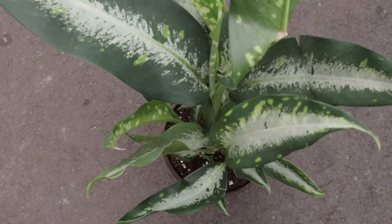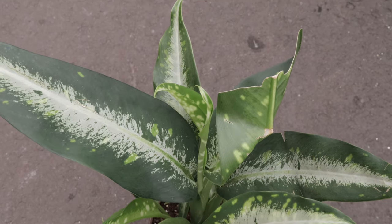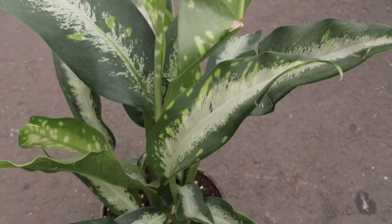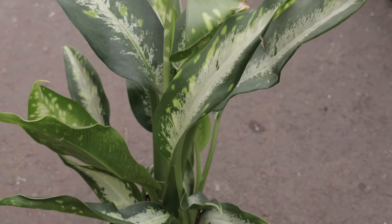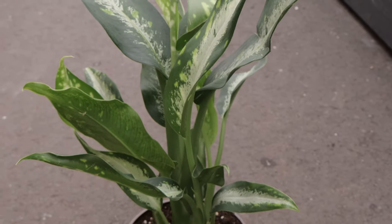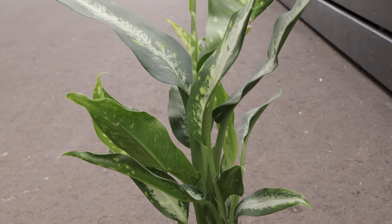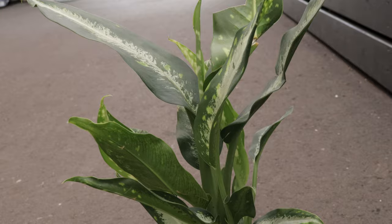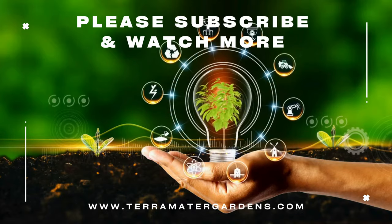One of the special behaviors of Diffenbachia panther is its ability to thrive in various light conditions, making it adaptable to different indoor environments. It also has air purifying qualities, helping to remove toxins such as formaldehyde from the air, thus improving indoor air quality. However, it's important to note that all parts of the plant are toxic if ingested, so it should be kept out of reach of children and pets.